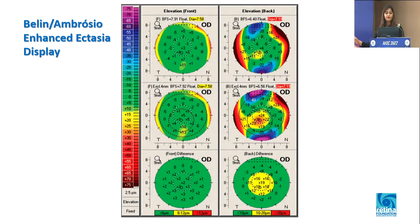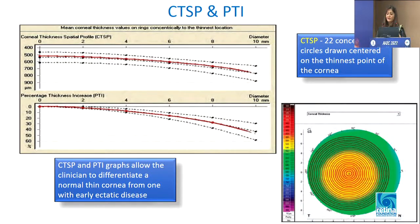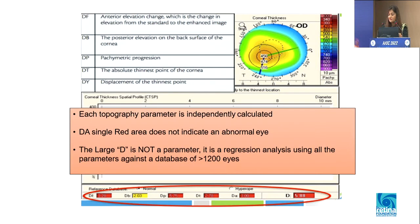This is the concept used in the BAD display. The first two rows are with the normal reference surface, the middle row is with the enhanced reference surface, and the lower row shows the difference between the two. They categorize results into green, yellow, and red. On the right-hand side, there is a pachymetry section which is very important. CTSP and PTI basically represent how pachymetry or thickness is changing from your thinnest point towards the periphery, giving a subtle clue about edema or thinning. These red marks are from a regression analysis — you should not worry if there is only a single red mark; always correlate all things together.